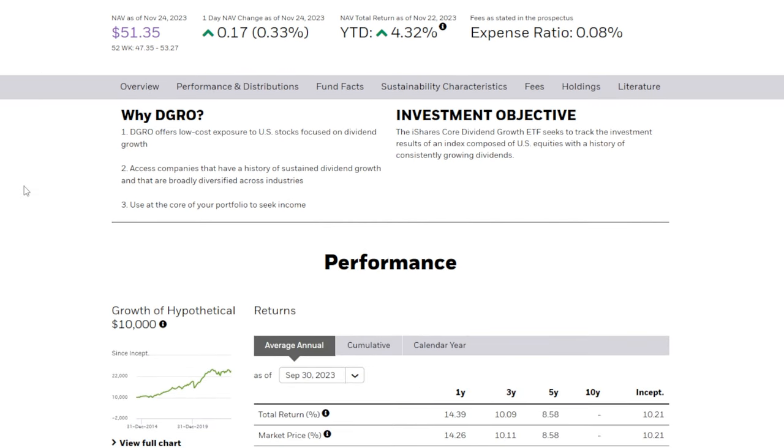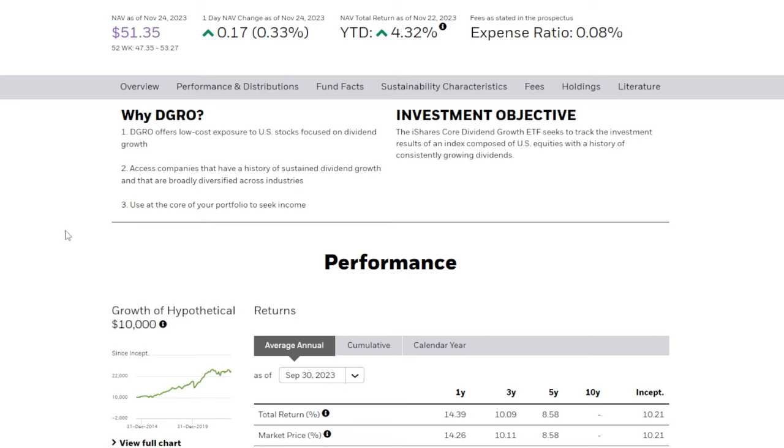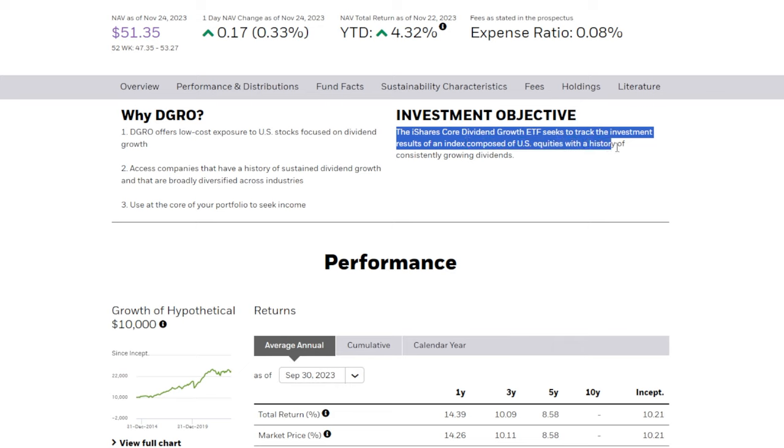The first dividend growth ETF that does both of those things, or at least has historically, is DGRO, the iShares Core Dividend Growth ETF. On the iShares website it says DGRO offers low-cost exposure to US stocks focused on dividend growth. DGRO's investment objective is to seek the investment results of an index composed of US equities with a history of consistently growing dividends. Sounds pretty good so far.